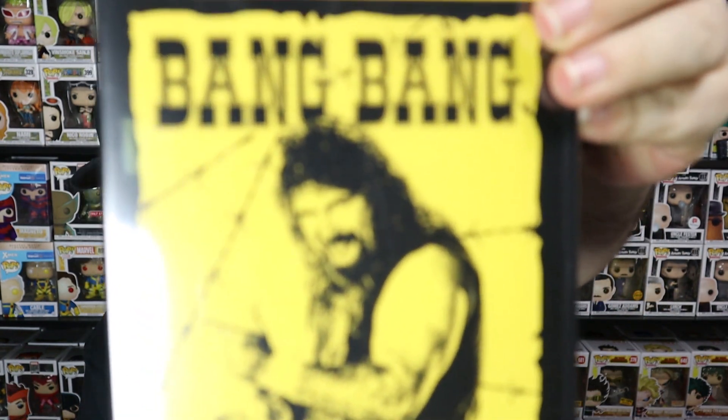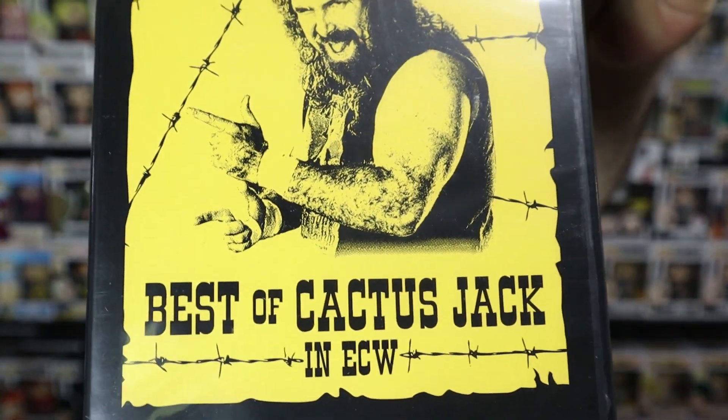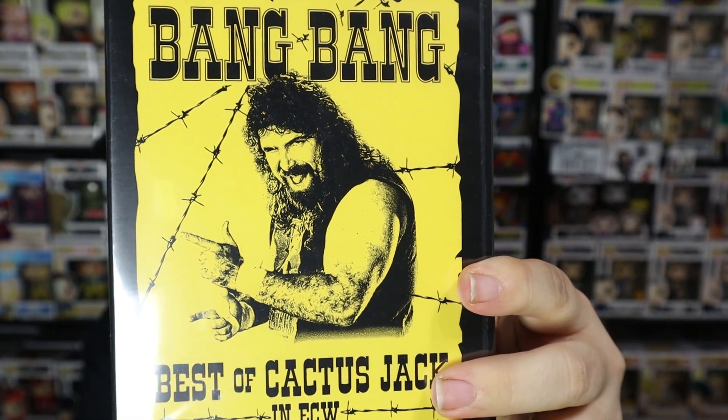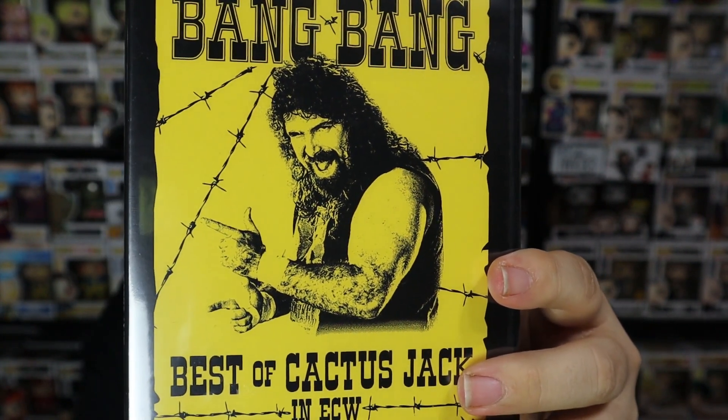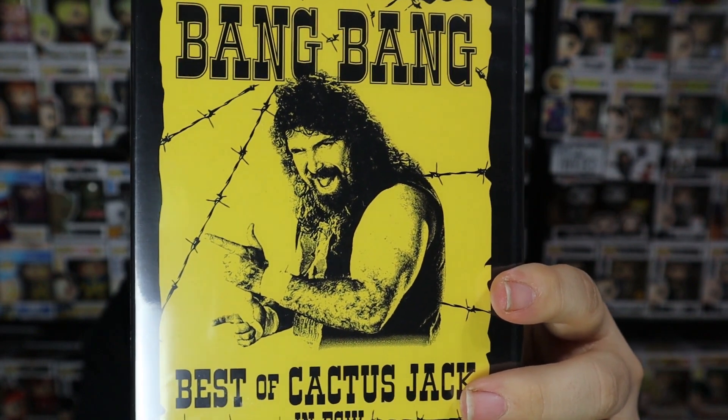There is a DVD in this box, and it is — Bang Bang — Mick Foley, or Cactus Jack: Best of Cactus Jack in ECW. It's featuring Cactus Jack vs. Tommy Dreamer, no punches allowed; Cactus Jack vs. Sabu; Cactus Jack vs. Sandman vs. Terry Funk vs. Hack Myers; and then a three-man tag — Cactus Jack, Raven, Stevie Richards vs. Pitbulls and Tommy Dreamer. The cover is really, really cool — it's like the old Cactus Jack t-shirt where he was wanted dead or alive, and then of course the barbed wire. That is actually Mick Foley — for anybody that didn't know, that is Mick Foley. He was also Mankind and Dude Love and Cactus Jack. That's probably one I'll be watching, because I'm a giant, giant fan of Mick Foley. He is one of my all-time favorite wrestlers.